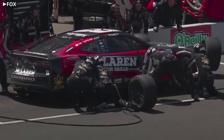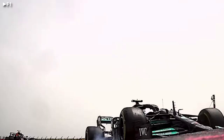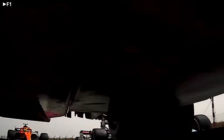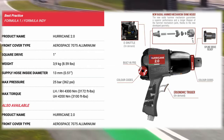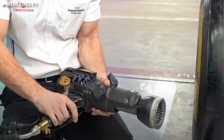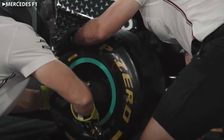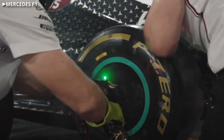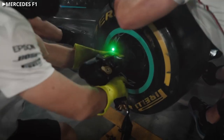While the basic mechanism is the same for all of the series that use these guns, F1 teams modify the Paoli guns even further to include sensors for monitoring and telemetry, electronic shuttling mechanisms that automatically switch the gun's direction, and status lights to indicate if a wheel is fully tightened. Maybe that last feature would be useful for other series.